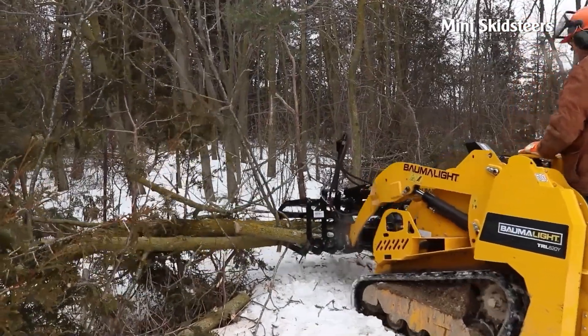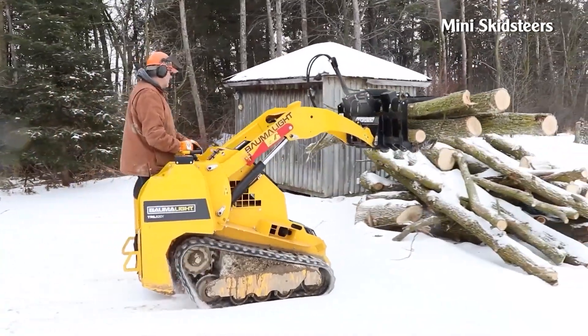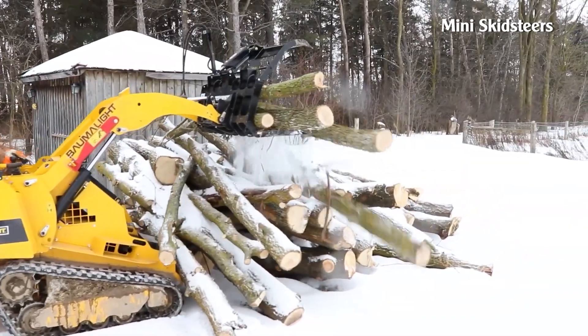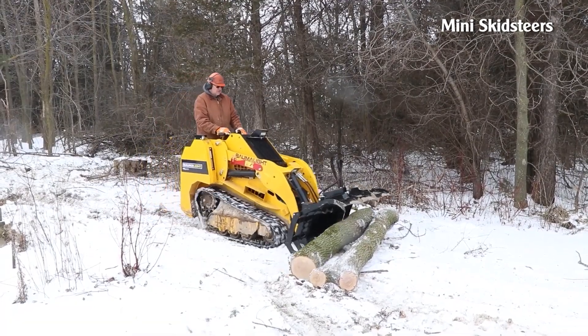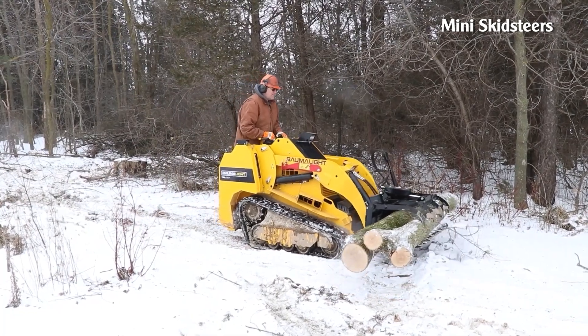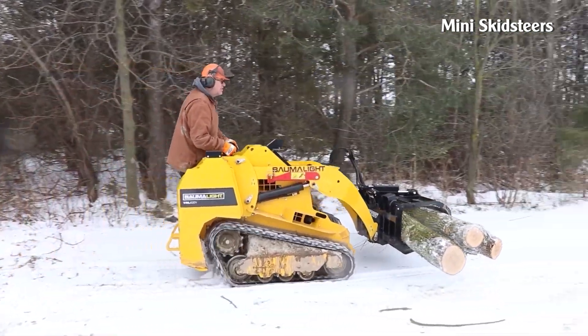Mini Skid Steers. This is a small crawler machine manufactured by Martach. It has a powerful hydraulic hose and sturdy clamps that make it easy to move objects like logs, branches, etc. The clamp is 48 inches wide, 23 inches long, and single cylinder operated.